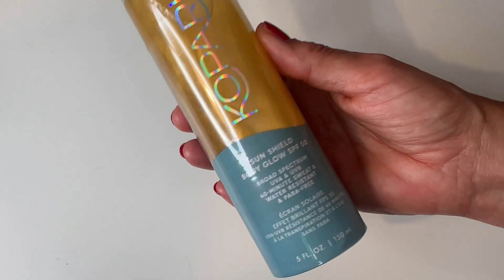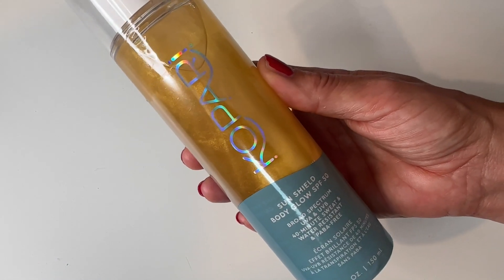Hi guys! Welcome back to my channel and today's video. I just want to share with you I have found the only body sunscreen that I want to wear every single day. I wasn't planning on doing this video but I just tried this product over the weekend and liked it so much I just had to come on and share it with you. Please say hello to the SunShield Body Glow SPF 50 by Kopari.